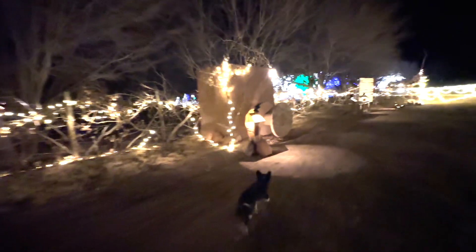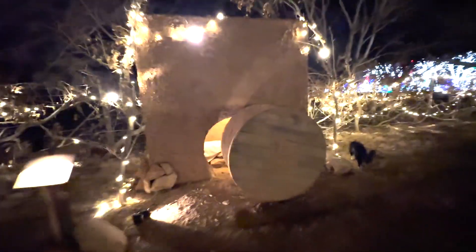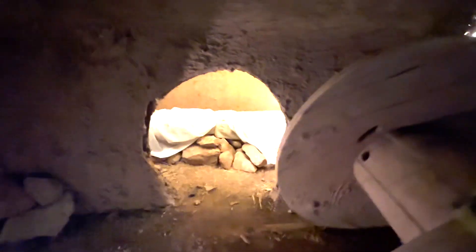And then as we go from where he died, he was put inside of the tomb. And as we know, he is risen. So what we do is we allow the kids to come up and roll the rock back, and they get to see that the Savior has risen — he's not in here. He is risen.